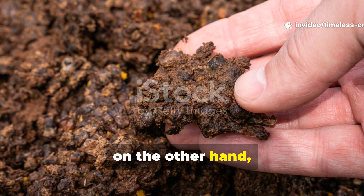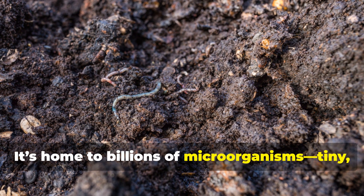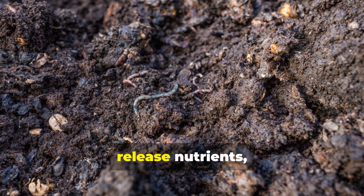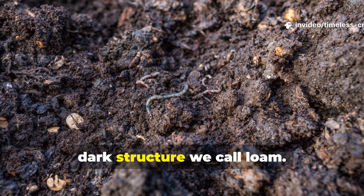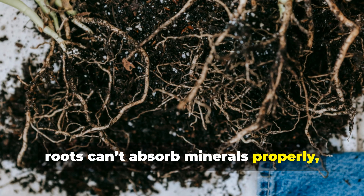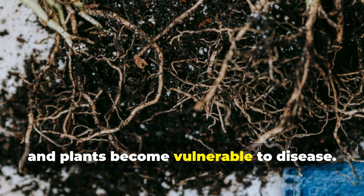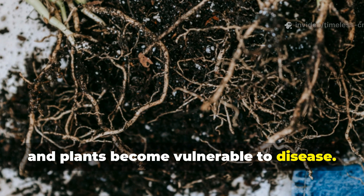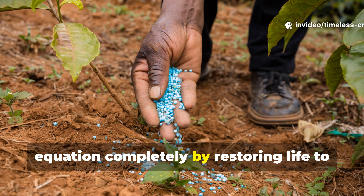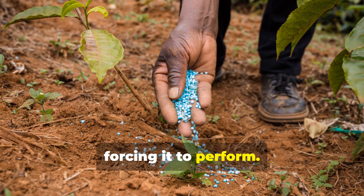Healthy soil, on the other hand, is alive. It's home to billions of microorganisms — tiny, unseen workers who break down organic matter, release nutrients, and create that rich, dark structure we call loam. Without them, roots can't absorb minerals properly. Water drains too fast, or not at all, and plants become vulnerable to disease. The blended microbe brew changes that equation completely by restoring life to the soil, rather than forcing it to perform.